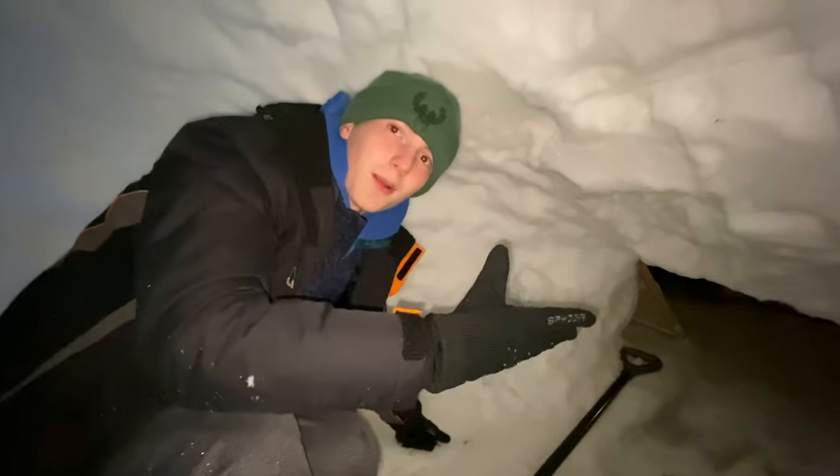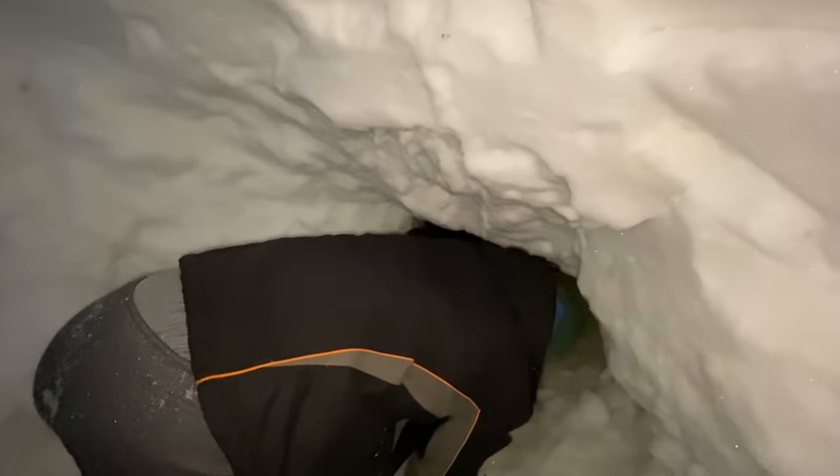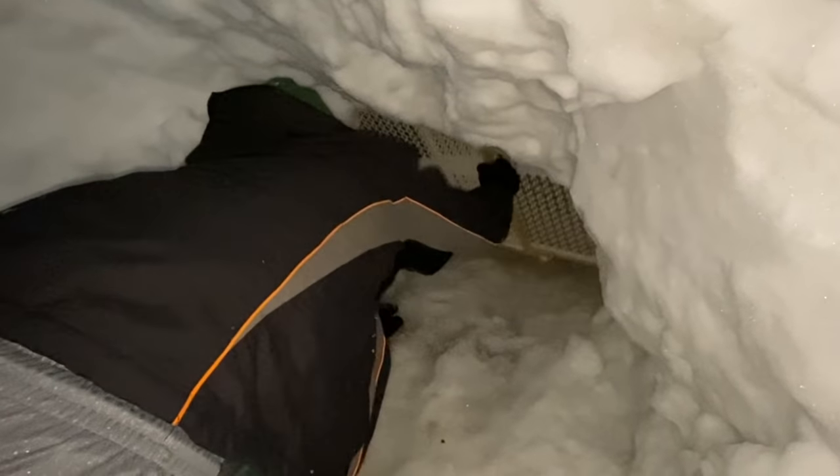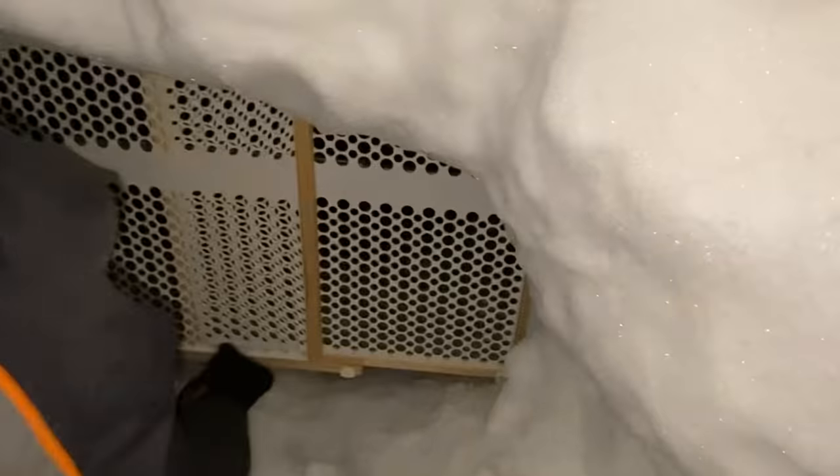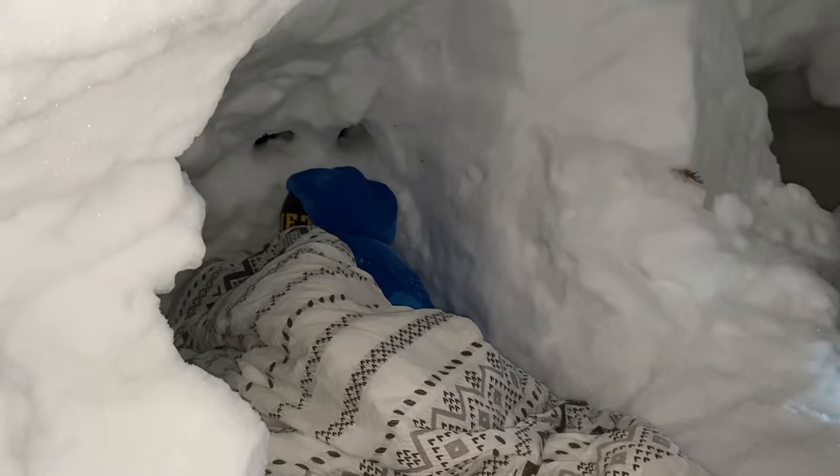We don't have a door, but we do have a literal gate. No raccoons are coming in here. The last person to leave this igloo is the winner.